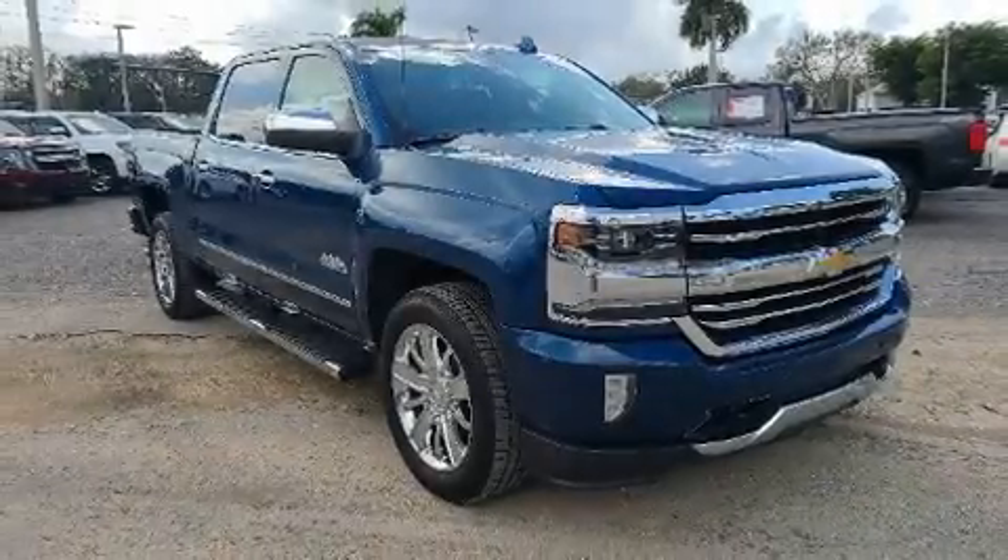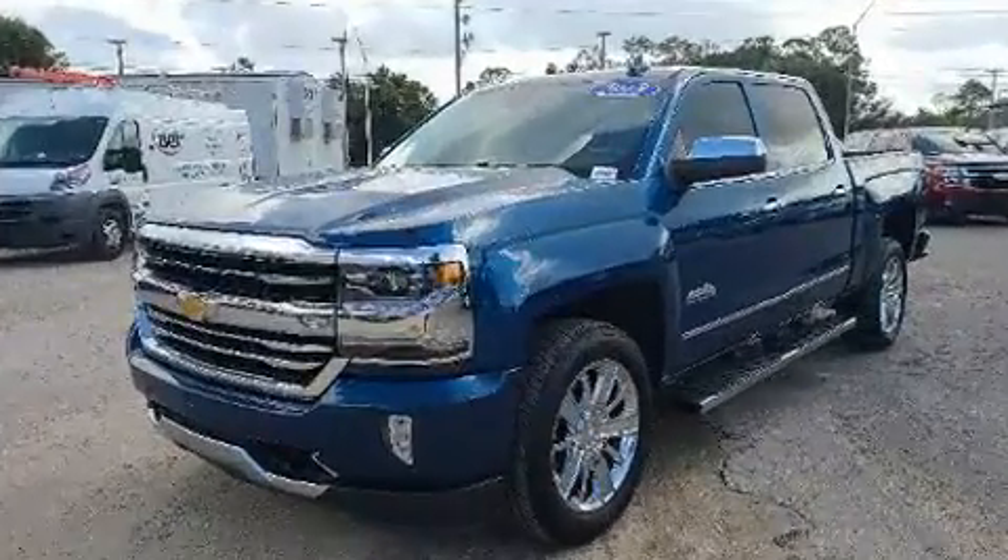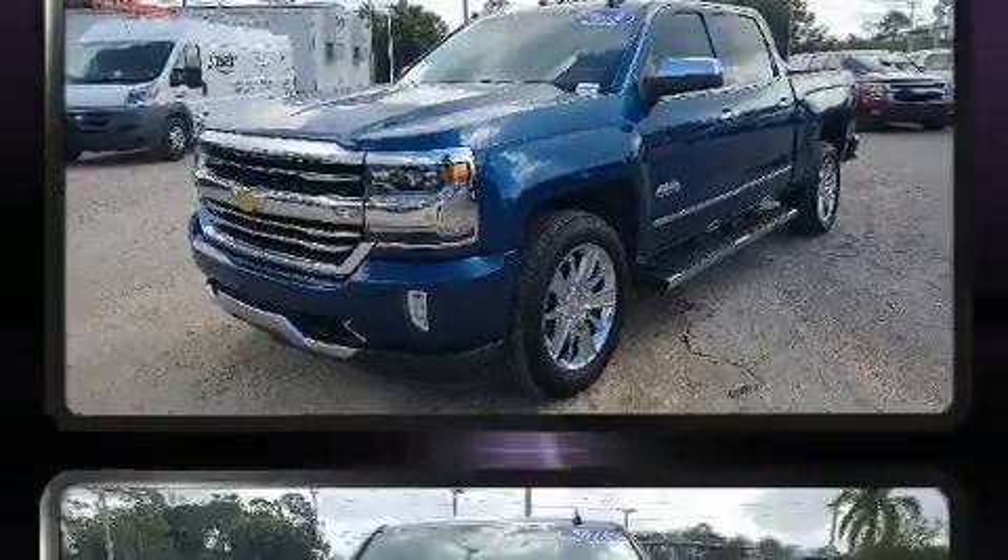The 2018 Chevrolet Silverado 1500 features an automatic transmission, rear-wheel drive, and a powerful eight-cylinder engine.